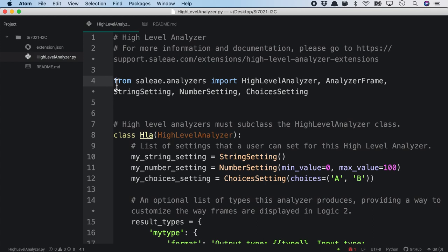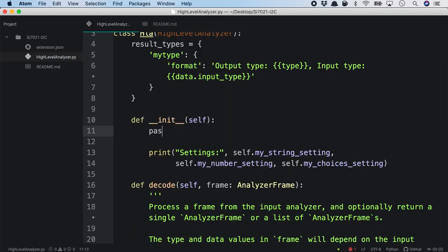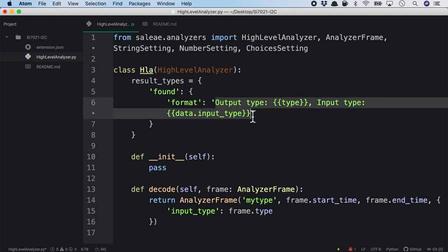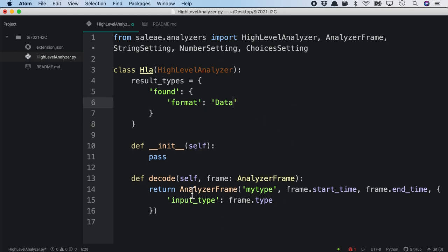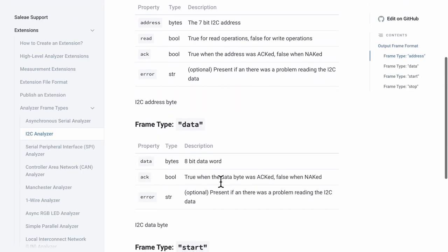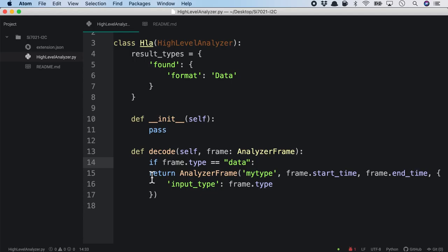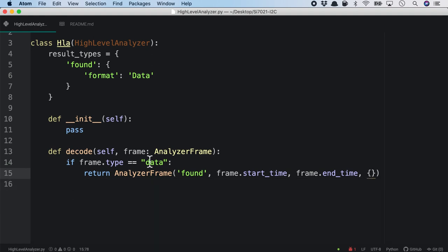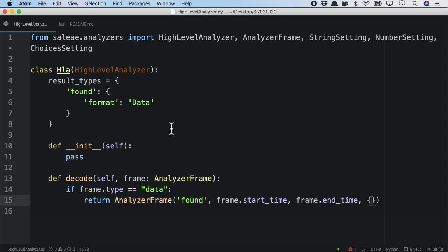Once created, the extension appears under 'local' in the extensions panel. Opening the folder reveals three files — the boilerplate file and the Python file where we'll write our extension. Simplifying the Python file by removing comments, the core logic is really simple. I'll define a result type called 'found' with format 'data,' and inside the decode function, we'll find frames of type 'data' and return the 'found' object — just about 15 lines of code.